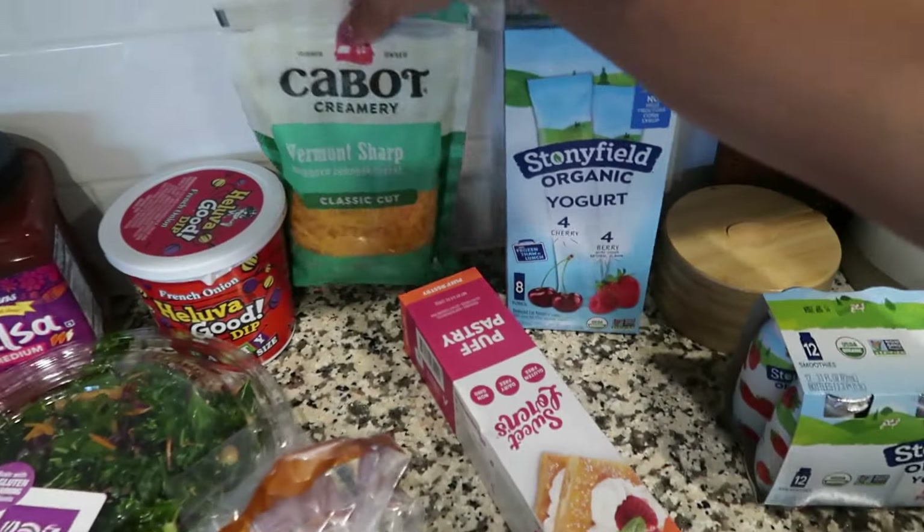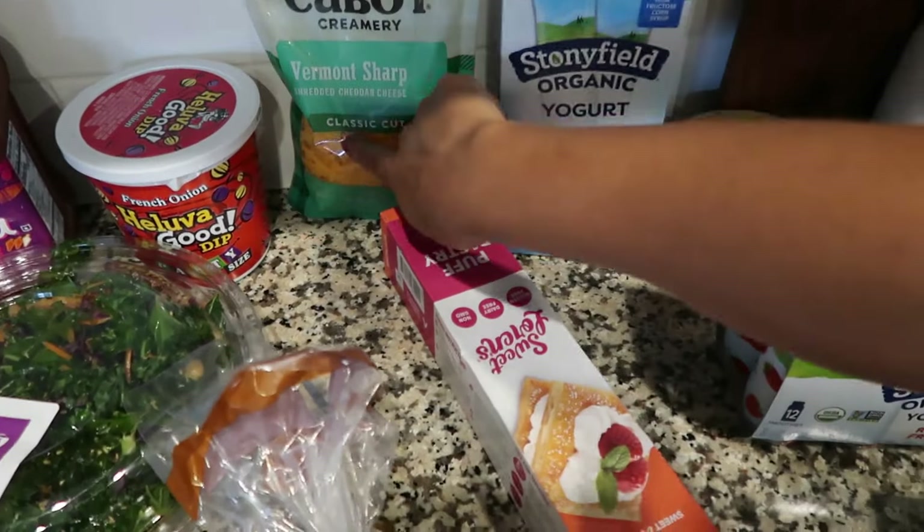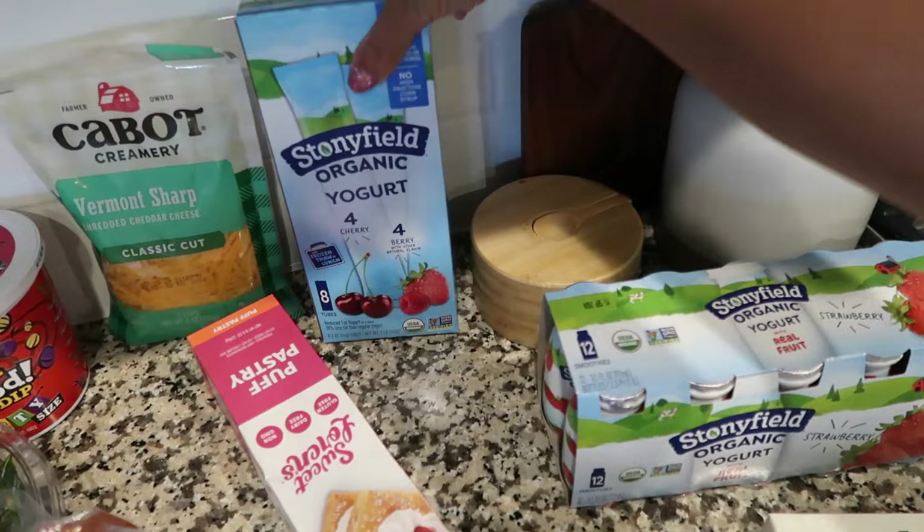We needed some sharp shredded cheese so we just grabbed this one, and the kids' yogurt tubes — they love these.